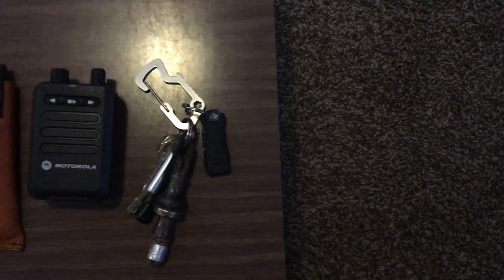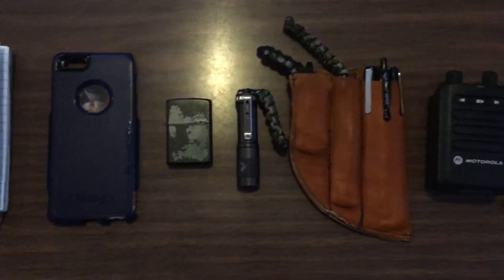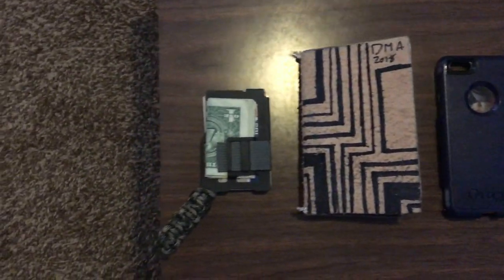There's this craze going on where people take all the stuff out of their pockets and like to show it off. I'm a YouTuber, so I figured why don't I try that? Everything here has a purpose. After much research and testing, these things are what I like to carry most with me in my pockets. We'll start on my right hip and move all the way across until we get to my back pocket.